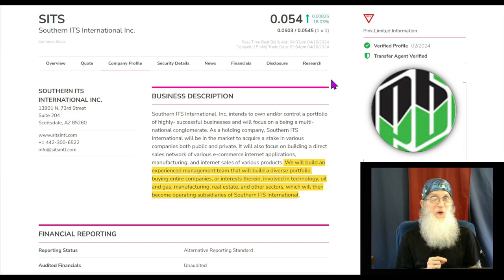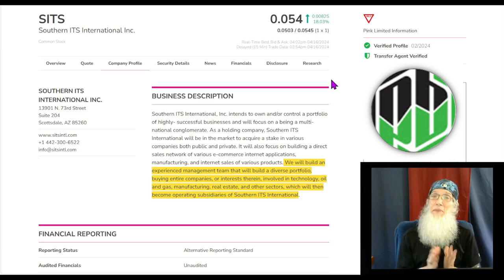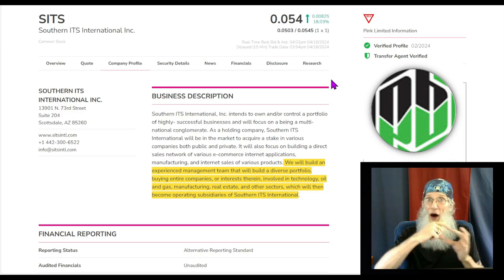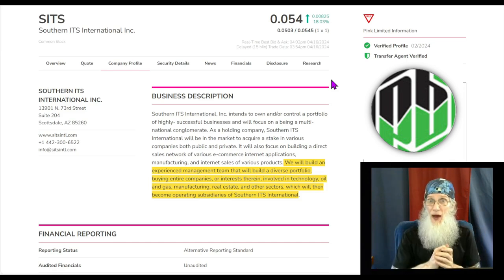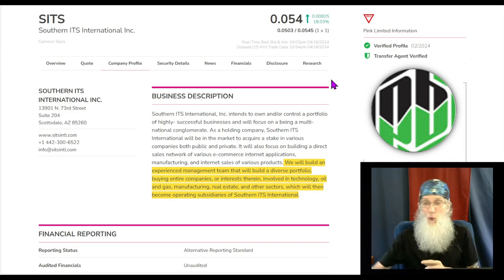When I find one I want to share it with you, and that's what I want to do right now. This is Southern Its International, ticker S-I-T-S, SITS. SITS has got a pretty decent chart right now. At this very moment she is in the midst of a double breakout — she is not only going over her 200-day SMA, but she is breaking out of her uptrending channel, and she's got a lot of decent things going on right now.